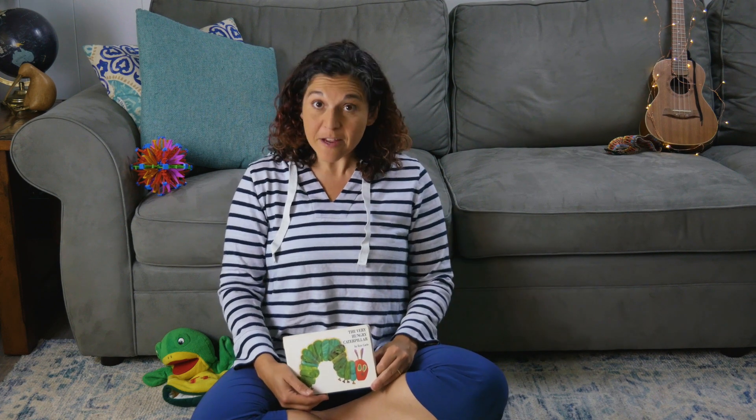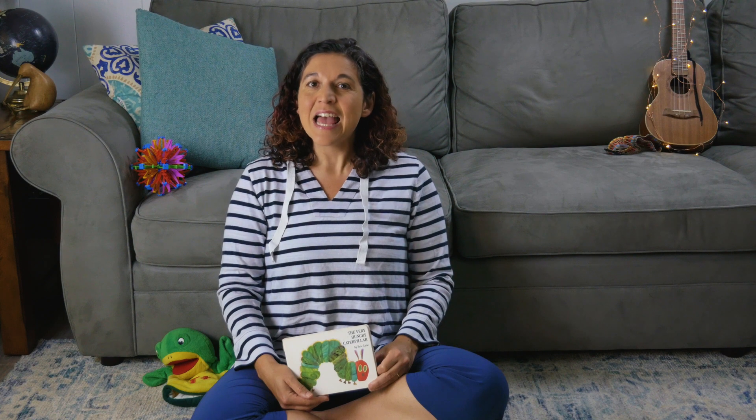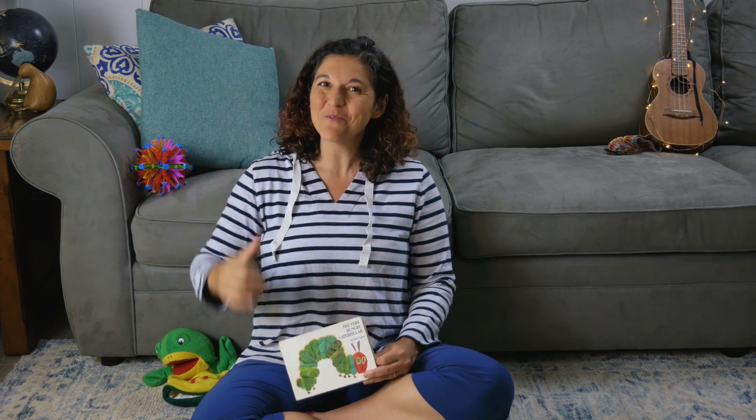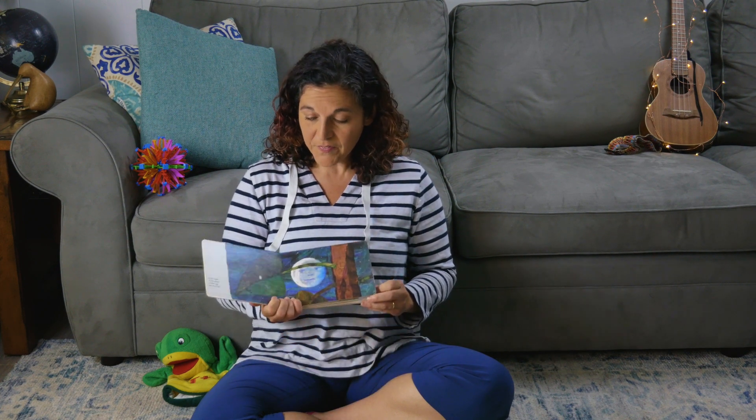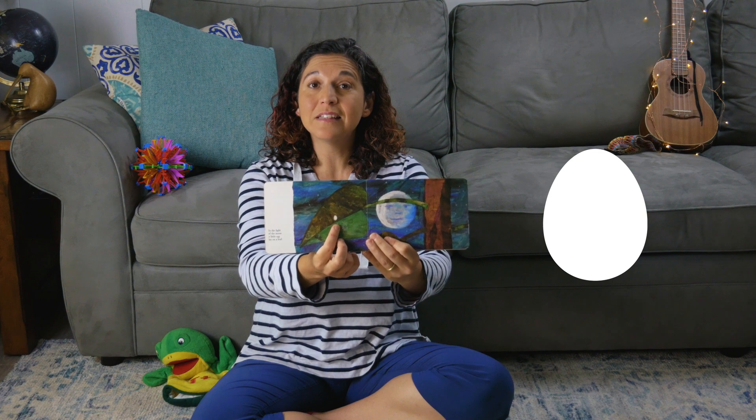Now let's talk about the life cycle of a butterfly. A butterfly doesn't just get born a butterfly — it becomes one through a change called metamorphosis. That's a really big word. Do you want to try and say it with me? Metamorphosis. It's how an animal or a plant changes from stage to stage until it becomes its most grown-up version. A butterfly starts out as a tiny little egg. A grown-up butterfly lays an egg on a leaf, and that's the start of the life cycle of a new butterfly.